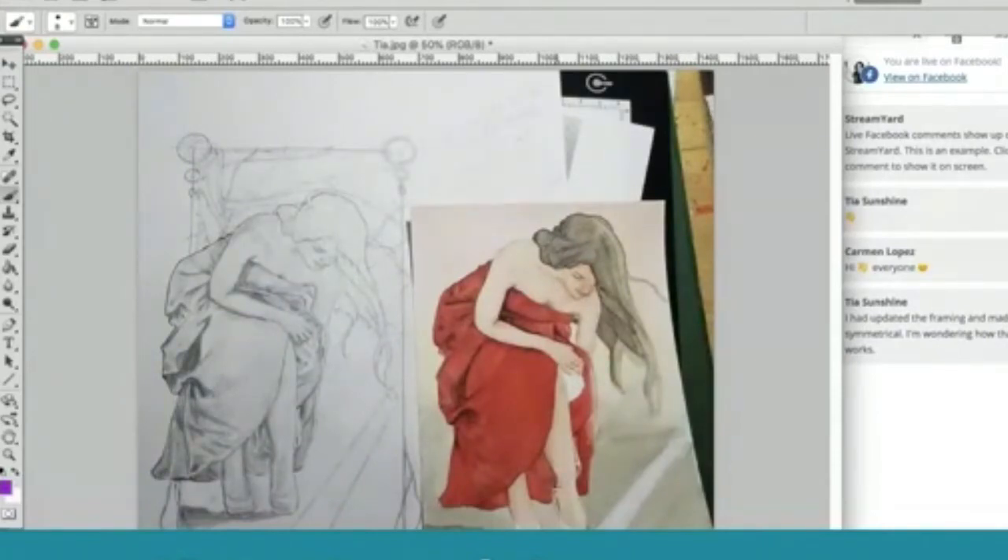Part of me wonders if she used something more like a burnt sienna — which has a little bit of that reddish, orangish color — what that would look like and how that would work with the color of the red in the dress. I'm not sure those colors would harmonize perfectly.